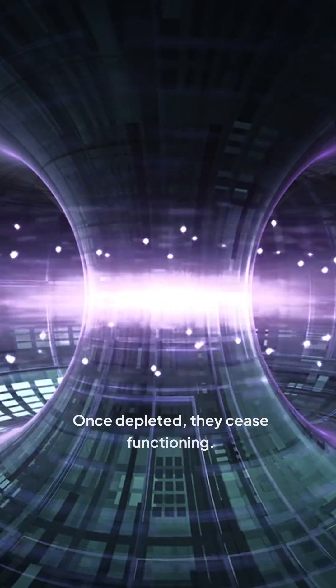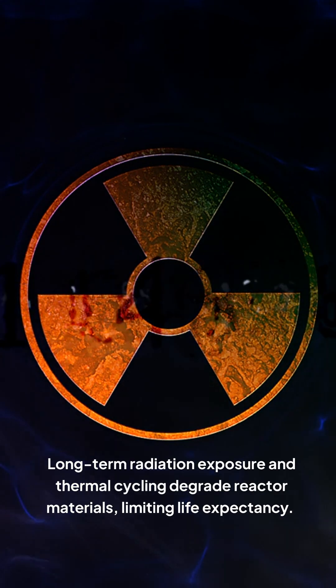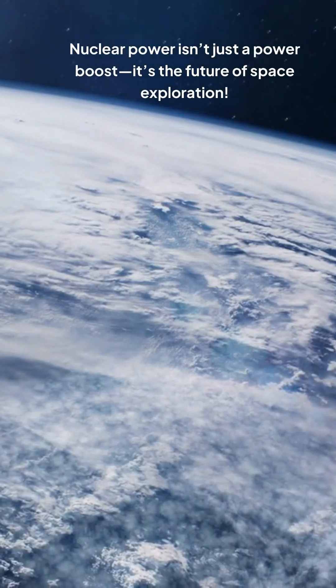NTP and NEP systems require a finite amount of nuclear fuel — once depleted, they cease functioning. Long-term radiation exposure and thermal cycling degrade reactor materials, limiting life expectancy. Nuclear power isn't just a power boost; it's the future of space exploration.